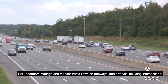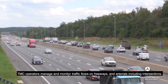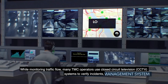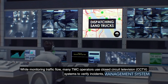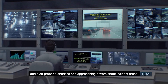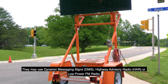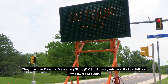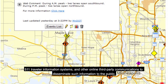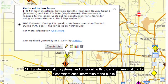TMC operators manage and monitor traffic flows on freeways and arterials, including intersections. While monitoring traffic flow, many TMC operators use closed-circuit television, or CCTV, systems to verify incidents and alert proper authorities and approaching drivers about incident areas. They may use dynamic message signs, or DMS, highway advisory radio, or HAR, low-power FM radio, 511 traveler information systems, and other online third-party communications to disseminate such information to the public.